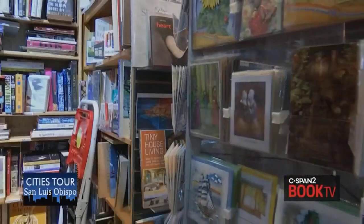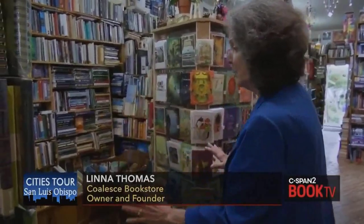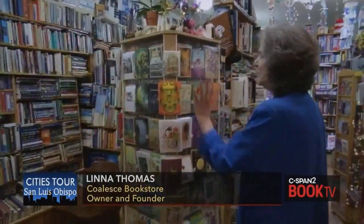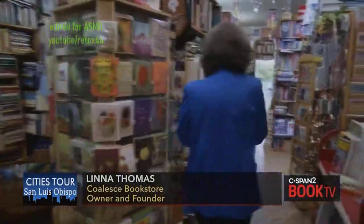You'll notice that we have a lot of card racks in the bookstore. We sell a lot of greeting cards. In here, past yet another card rack, we have our metaphysical section — incense, little Buddhas, lots and lots of books, and decks, tarot cards.